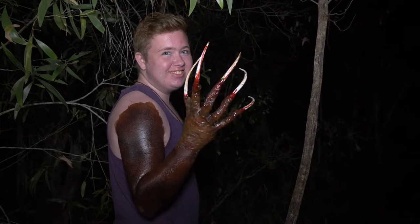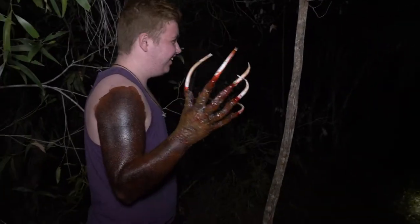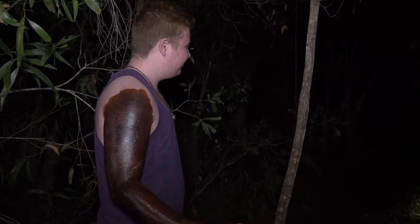Welcome to the BTS video for Carnivore, which will be submitted to the Light This Location film competition. This short horror film was filmed in Acacia Ridge at night time in one location.